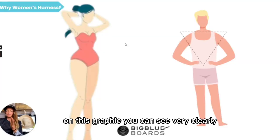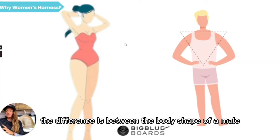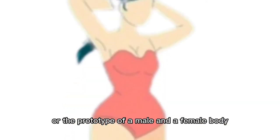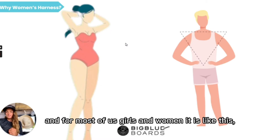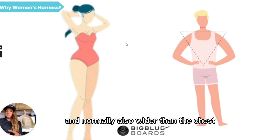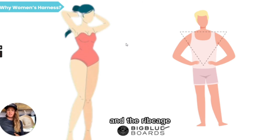On this graphic you can see very clearly the differences between the body shape of a male — the prototype of a male — and a female body. For most of us girls and women, the hips are wider than the waist and normally also wider than the chest and the ribcage.